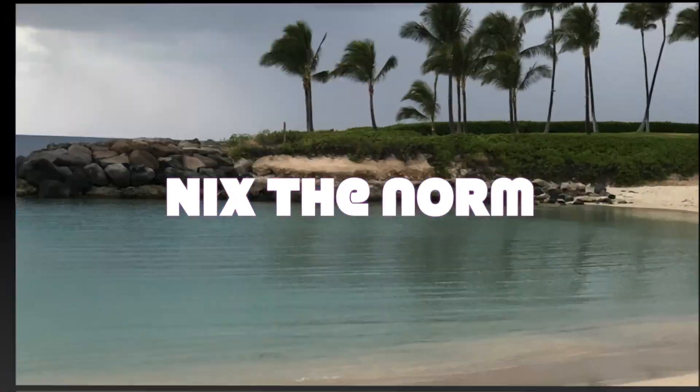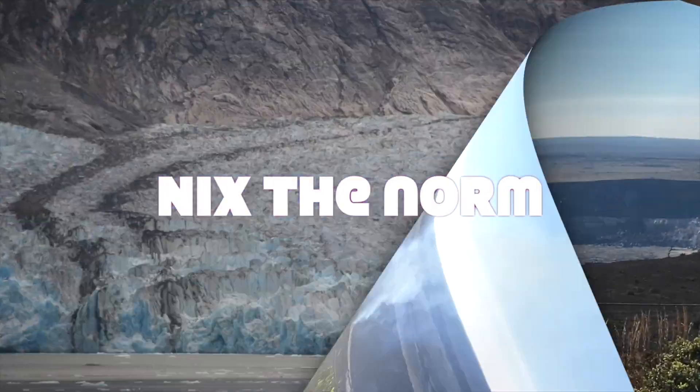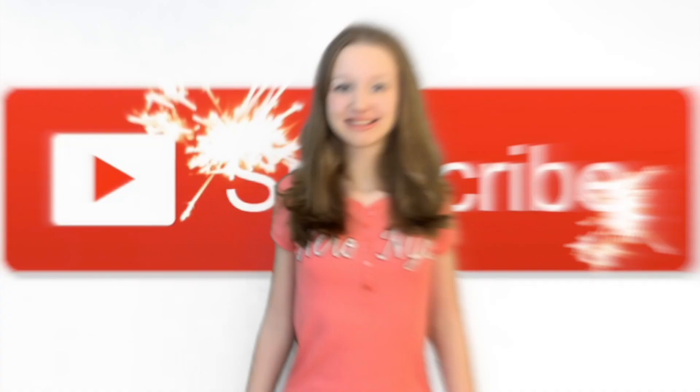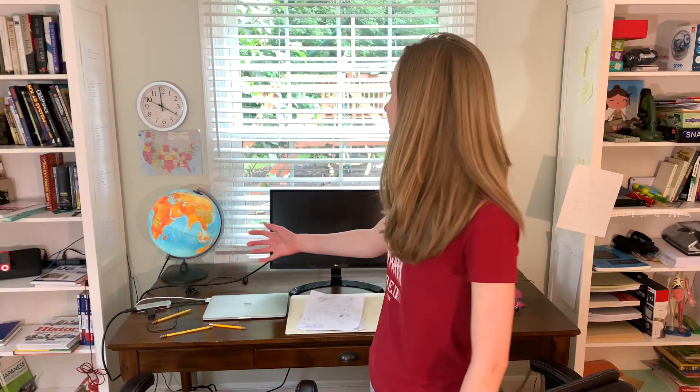It's back to school time. Today I'm going to show you my homeschool area and what I used to learn. I'm Shannon Jermaine and this is Nix the Norm. There are a lot of vlogs out there that show you how to design a homeschool space, but it's not for high schoolers — it's just for little kids. So I'm going to show you my homeschool high school space.